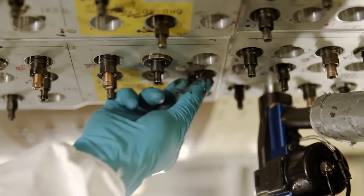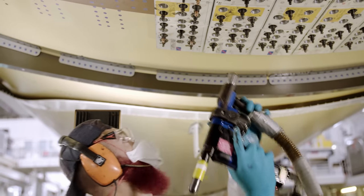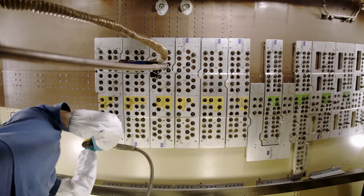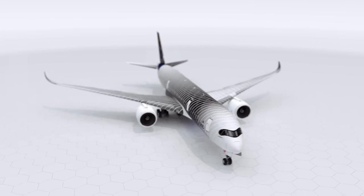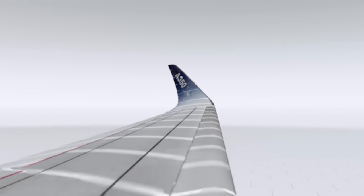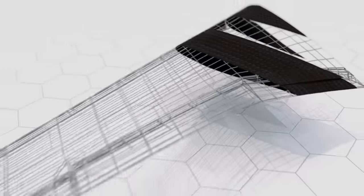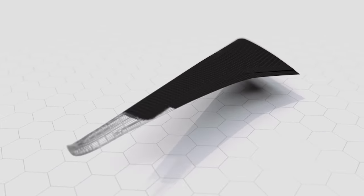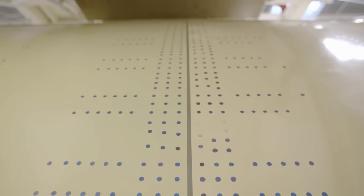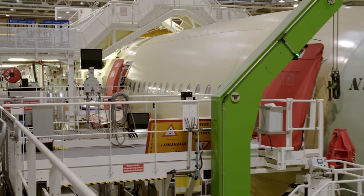No other aircraft uses such a high proportion of carbon fiber as the A350. Because the material is extremely hard, workers must use especially high-quality drilling equipment. 53% of the A350 is composed of carbon composite — 40% lighter than aluminum and allowing much more complex shapes. Each layer consists of super-thin plies of carbon fiber embedded in a synthetic resin matrix, a process taking a few days. In aviation, composites are viewed as the materials of the future, increasingly replacing aircraft aluminum.